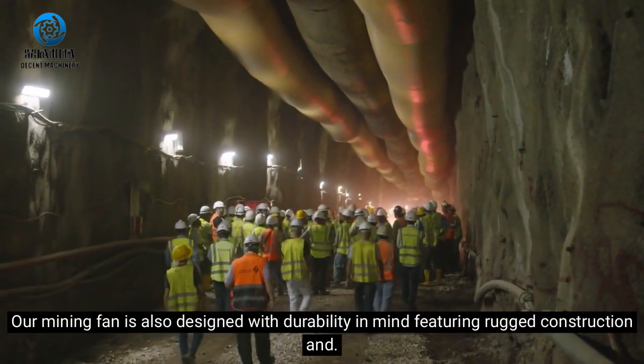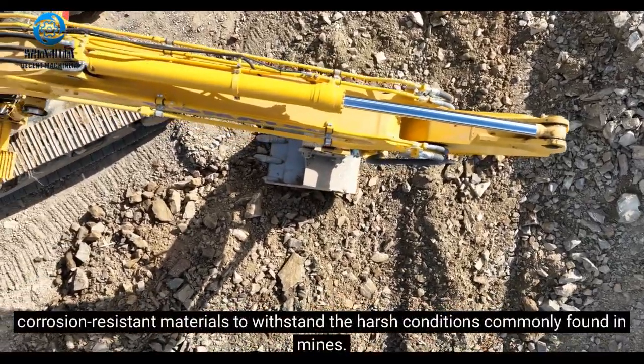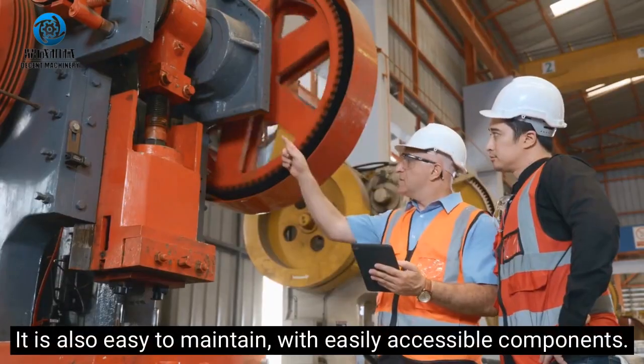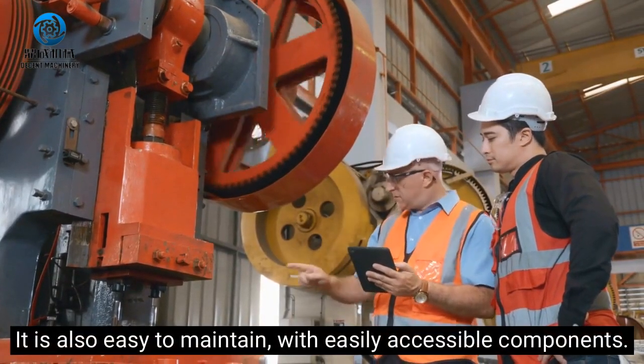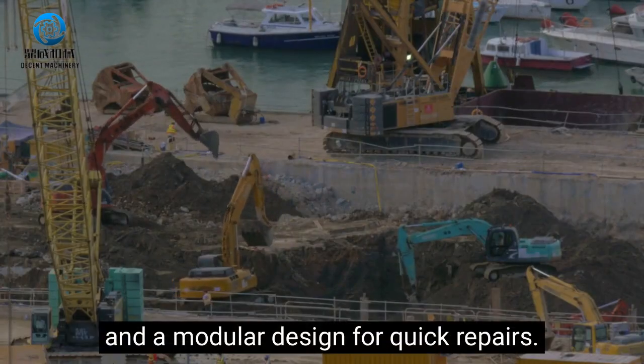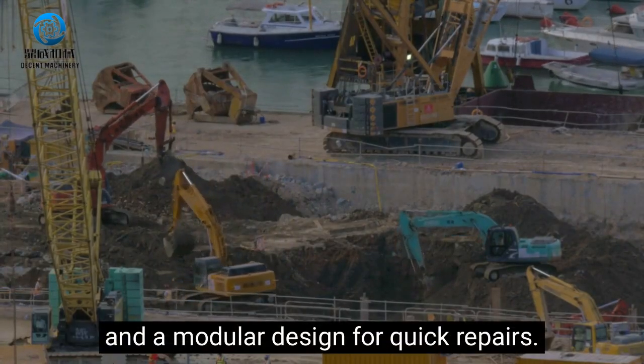Our mining fan is also designed with durability in mind, featuring rugged construction and corrosion-resistant materials to withstand the harsh conditions commonly found in mines. It is also easy to maintain, with easily accessible components and a modular design for quick repairs.